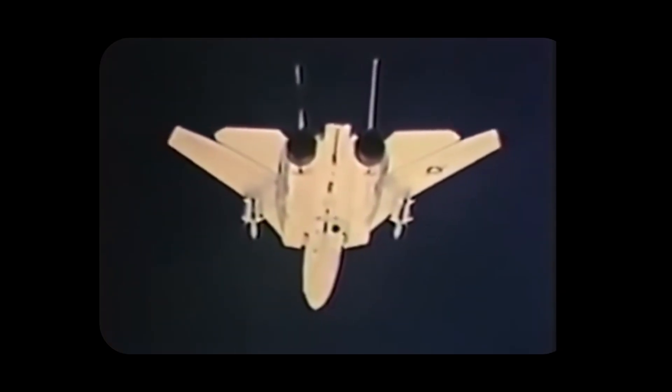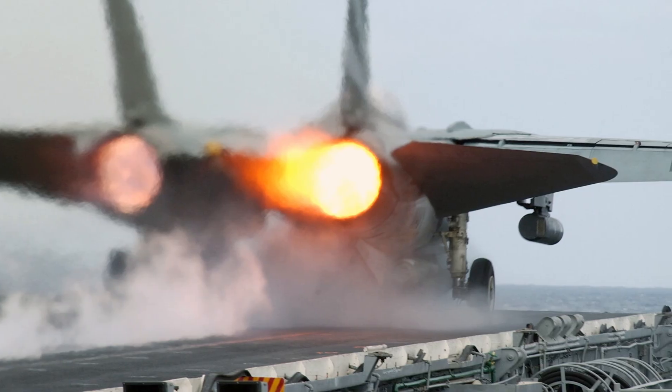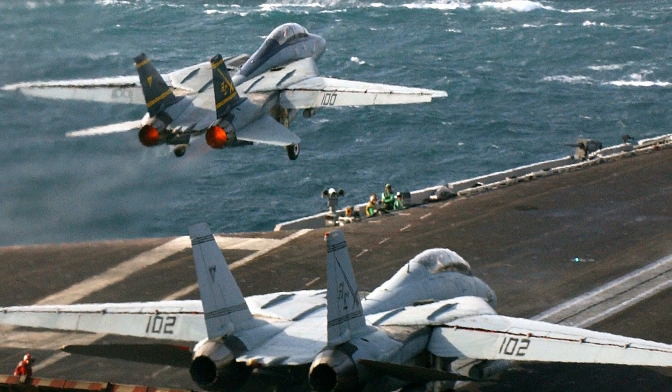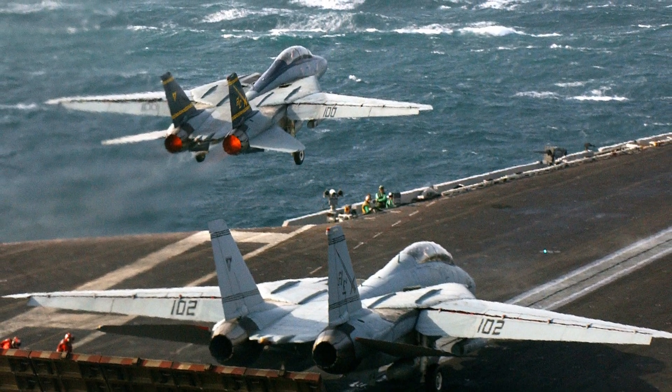Its design also incorporated variable sweep wings and the same Pratt & Whitney TF-30 engines. Although lighter than the F-111B, the Tomcat still ended up being the biggest and heaviest fighter to ever fly off a U.S. Navy aircraft carrier.